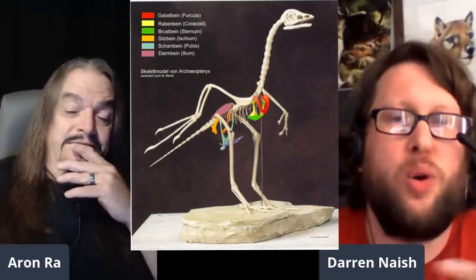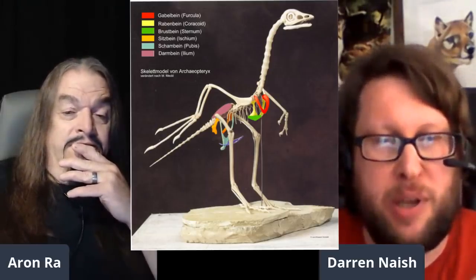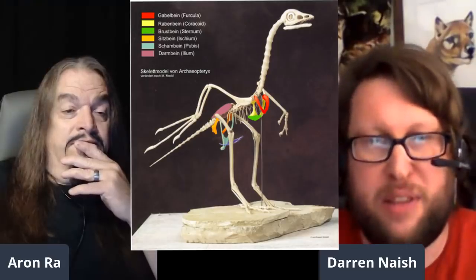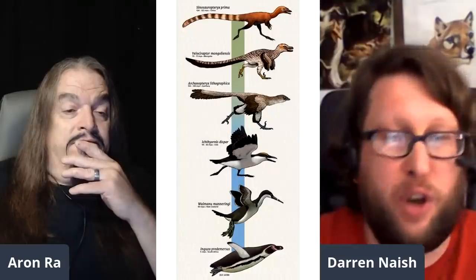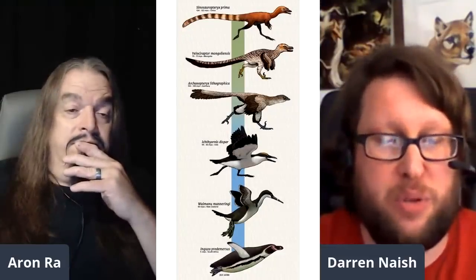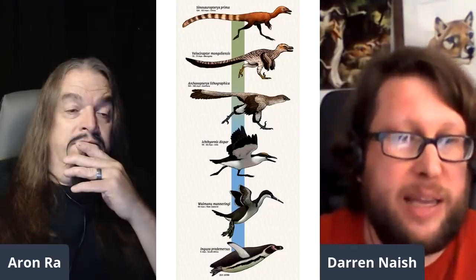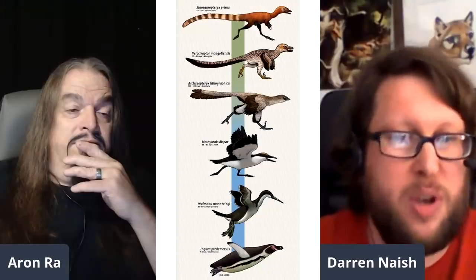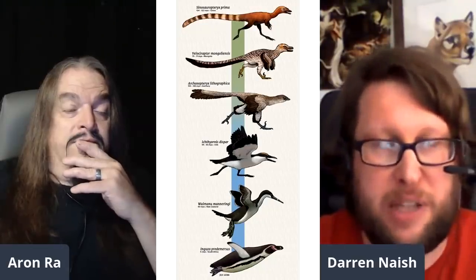There are all these different aspects of anatomy where the fact that earliest birds like Archaeopteryx are so similar to Velociraptor and its relatives, and so similar to other kinds of theropods, means that any creationist claim that birds fit into a separate box from these theropods can be refuted on any aspect of anatomy.